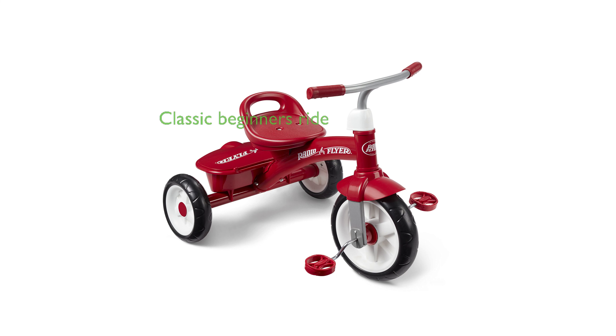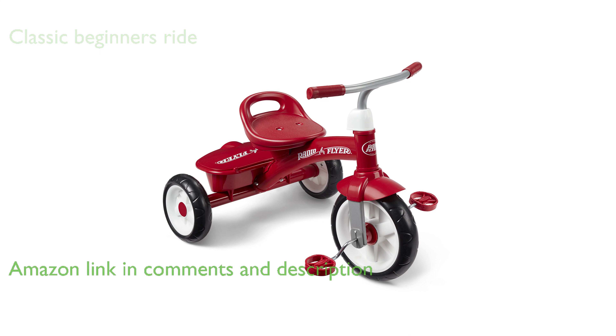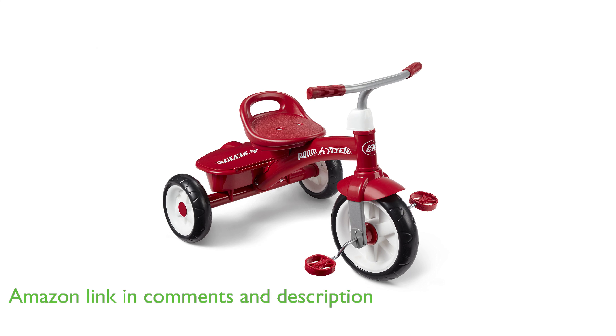The RadioFlyer RedRider Trike Model 421Z is a classic ride, offering convenience, comfort, and fun, making it an ideal choice for beginner riders aged between 2.5 to 5 years.